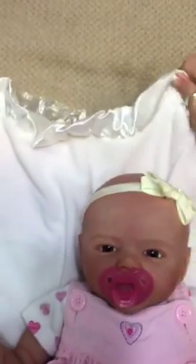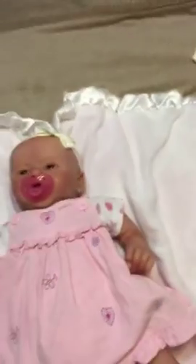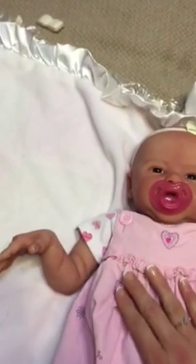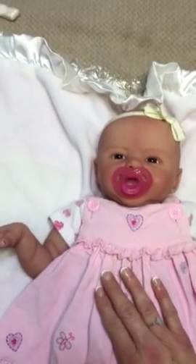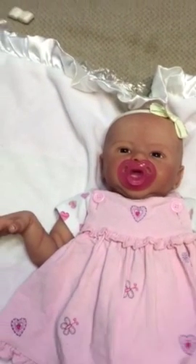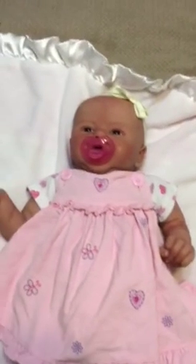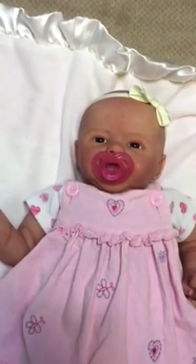She was supposed to come yesterday — I waited all day long and there was no show, and then all day today, and it's almost six o'clock and she just barely came. I just never expected this. You are beautiful. This is the Penelope sculpt, sister to Roxy Bell, by Sandy Faber, painted by Maria Bjork. She is just precious, and I'm going to name her Annalise. Annalise is her name — I've always loved that name since I had a friend in high school with that name. She looks like an Annalise to me.